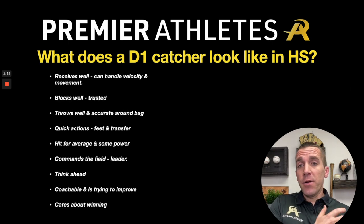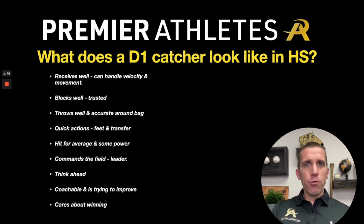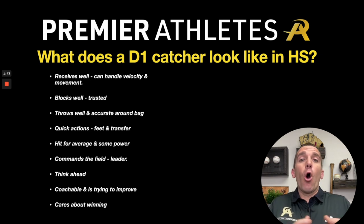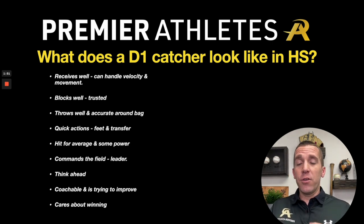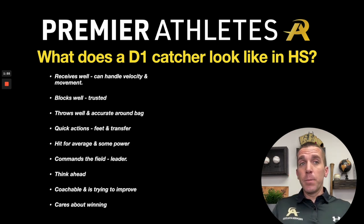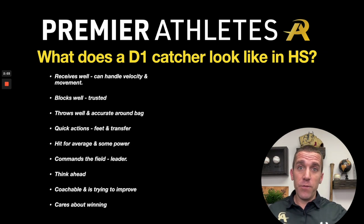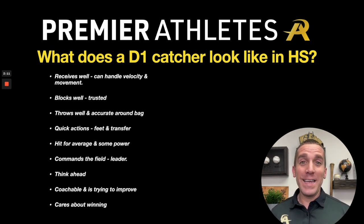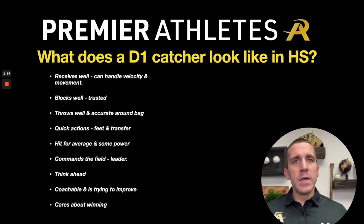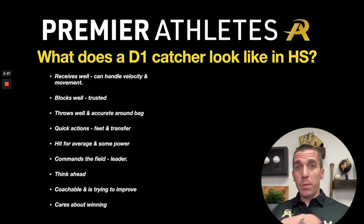They receive very, very well and can handle velocity and movement. Receiving doesn't get enough credit — it's not sexy, but it's an art. The name of the position is catcher, so you have to be able to catch the ball, and catch it really, really well to make pitches look even better than what they really are to the umpire behind you. Pitchers will love you for this. The best compliment a catcher can have is a pitcher saying, 'I want to throw to that guy.' You have to be able to handle velocity and movement, because that's what you're going to get at the next level — not only D1, but across all levels.